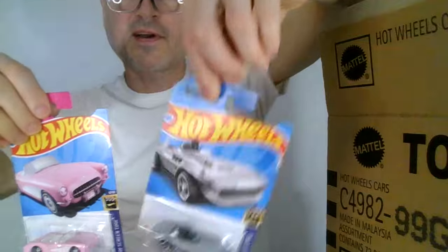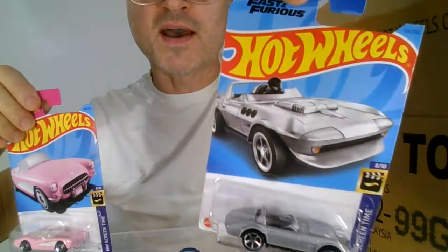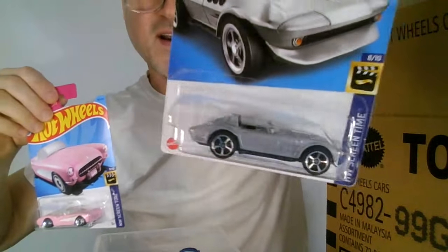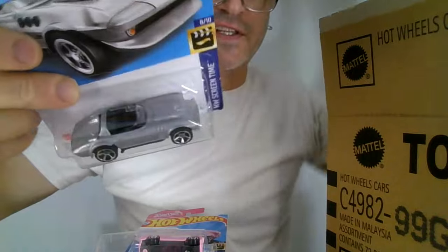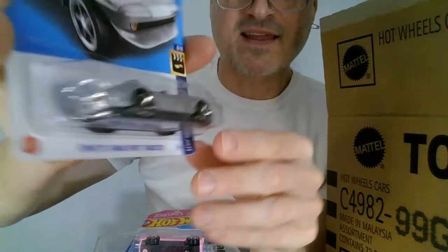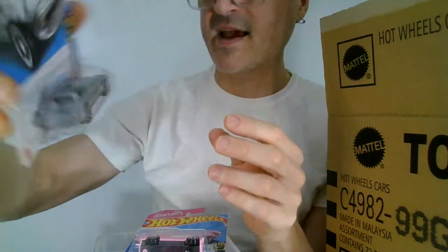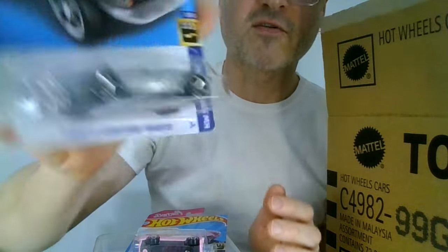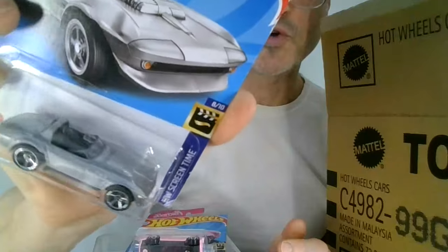More screen time. Fast and the Furious — every Fast and the Furious car I've ever seen put out by Hot Wheels has been incredible, and that is no mistake. Again, it's done in silver — it's like an unfinished nickel car, and anything that looks like it's unpainted is also something that I have to get. It's got a good colored windshield on this. Kind of ultra modern — it's a Corvette Grand Sport Roadster. It is beautiful.